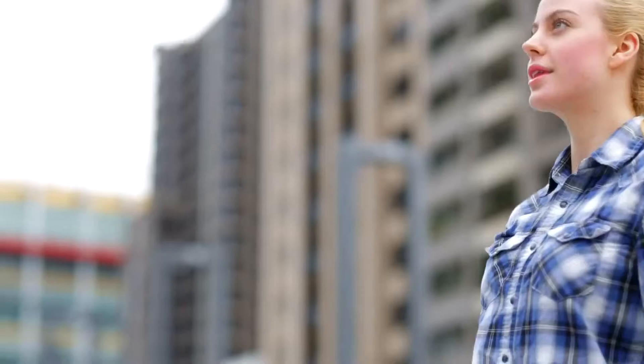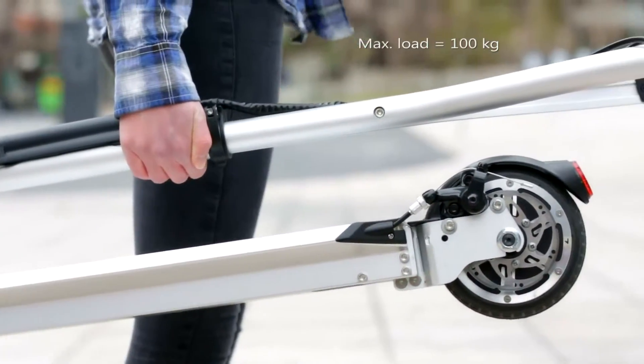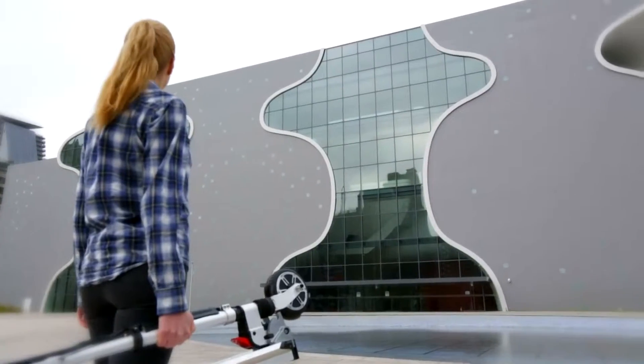It consists of a lightweight aluminum frame that contributes to a total weight of only 10.5 kilograms, yet can support a rider of up to 100 kilograms.